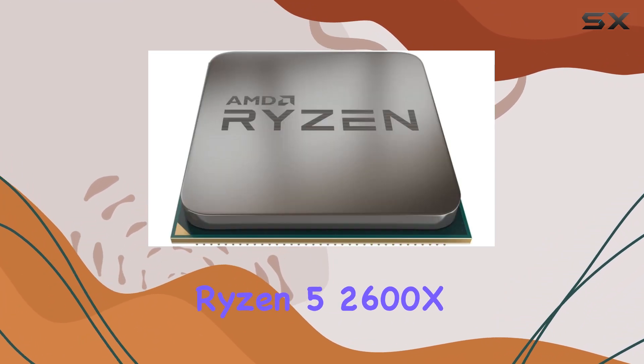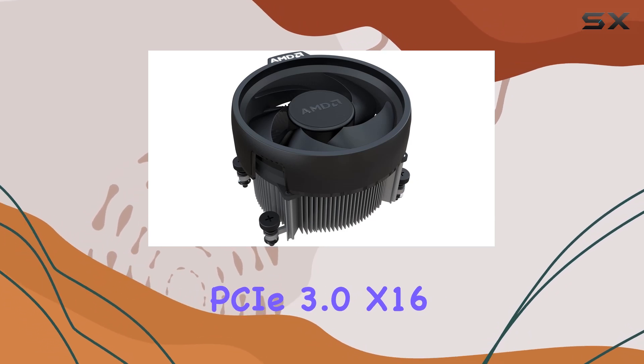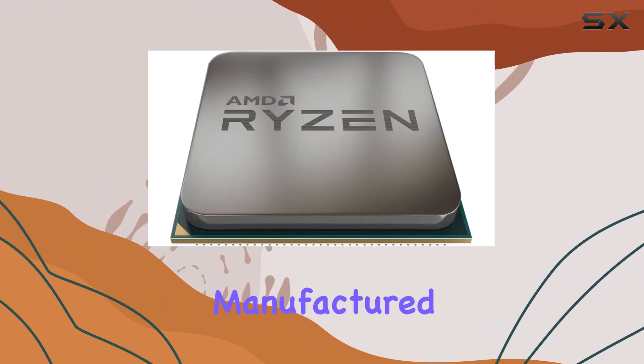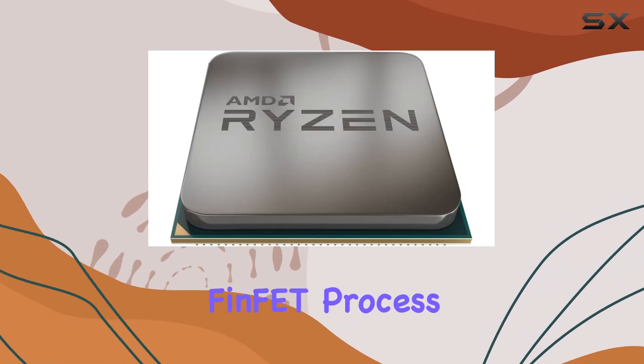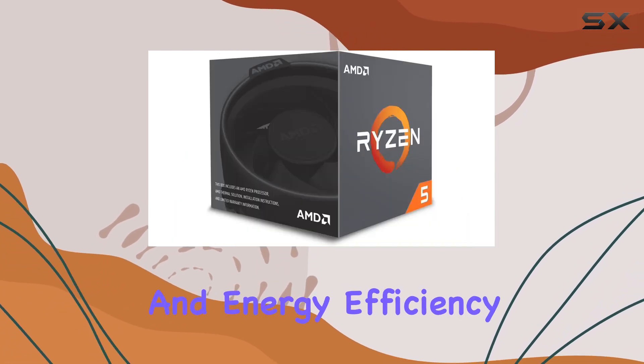The Ryzen 5 2600X also supports PCIe 3.0 x16, ensuring fast data transfer speeds for your graphics cards and other peripherals. Manufactured using a 12nm FinFET process, this CPU is optimized for performance and energy efficiency.